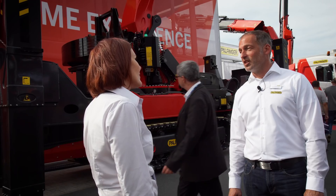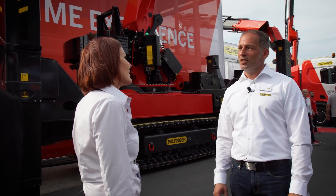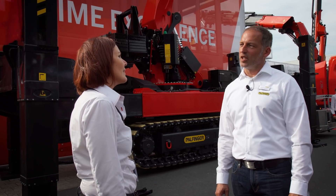Everything is from a single source: the concept, the assembling, the training, and the handover in the factory.